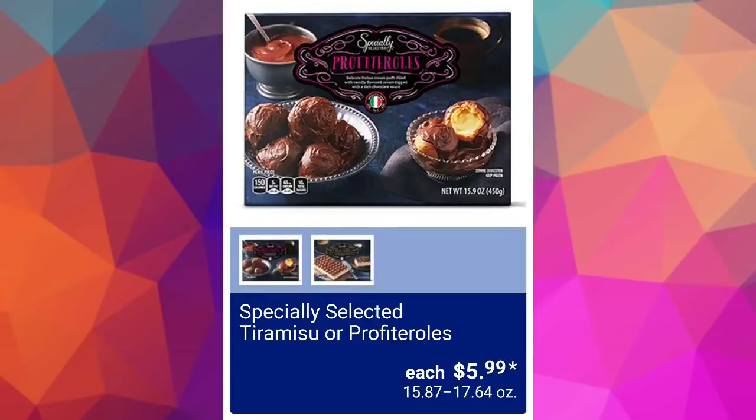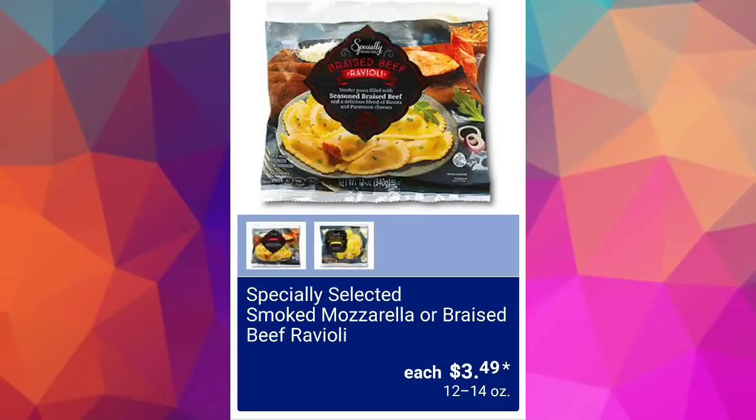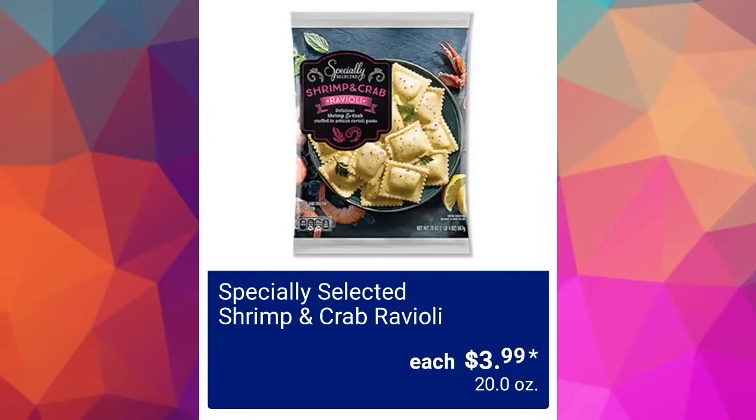Specially Selected tiramisu or profiteroles — you'll help me out in the comments — $5.99. Specially Selected smoked mozzarella or braised beef ravioli $3.49. We have Specially Selected shrimp and crab ravioli for $3.99. If you've had any of the products mentioned in this video, please let us know in the comments if you like them or not.